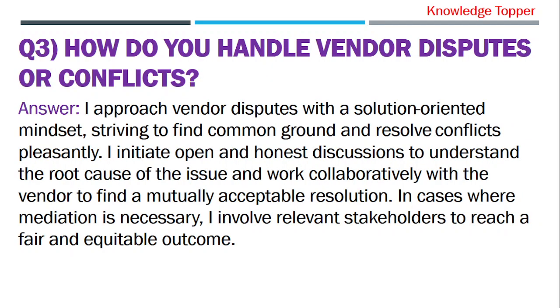Question 3: How do you handle vendor disputes or conflicts? The purpose of this question is that your interviewer wants to evaluate your conflict resolution skills and your ability to maintain positive vendor relationships.